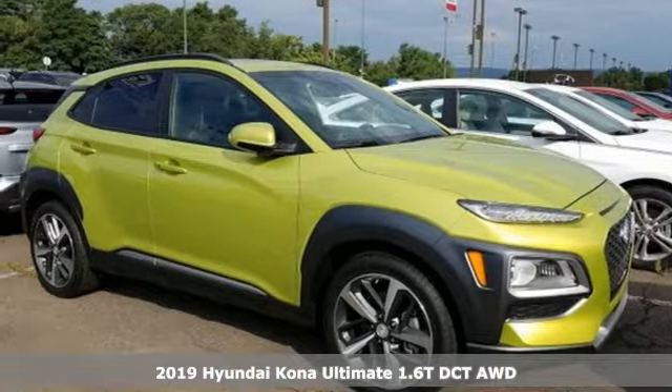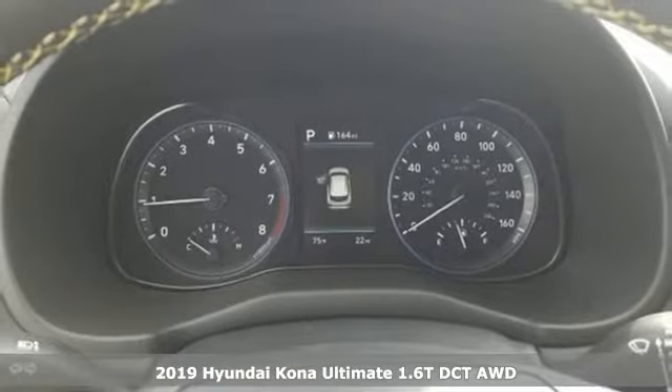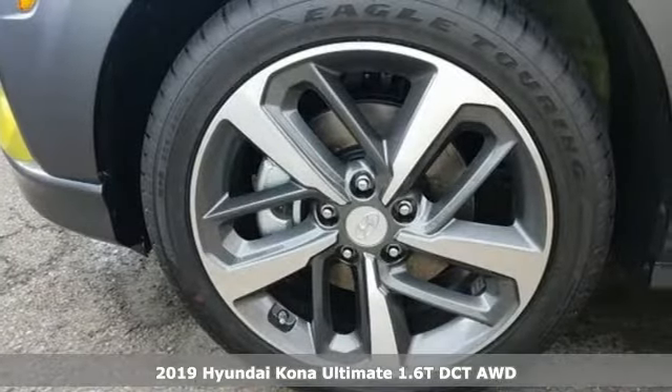It's a new 2019 Hyundai Kona. Challenging convention to find a better way — it's the Hyundai way. It boasts an impressive list of features like these.